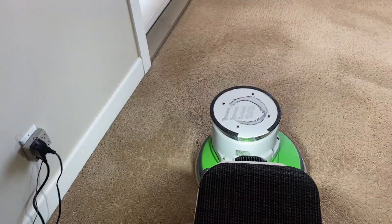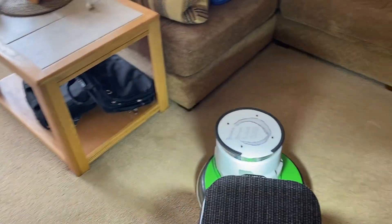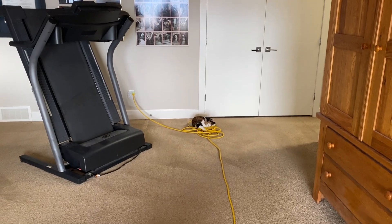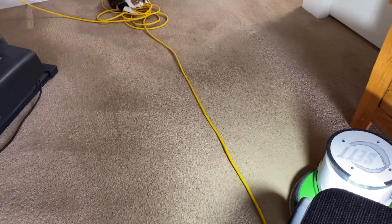That was one of the things I was pointing out in the video that should be posted before this one — how versatile the rotary is. It'll do area rugs as well without a problem, where I would not want to use my OP on that area rug I was doing earlier.